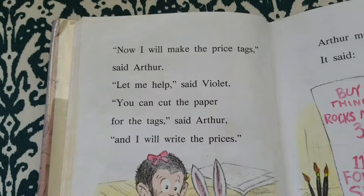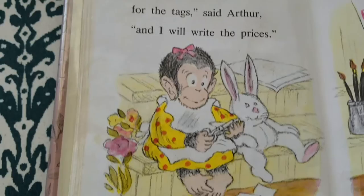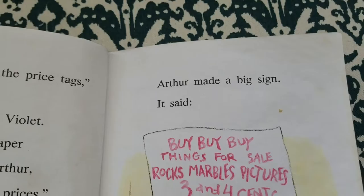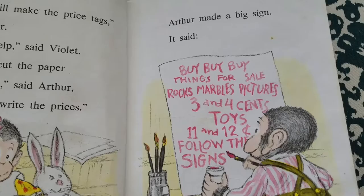"Now I will make these price tags," said Arthur. "Let me help," said Violet. "You can cut the paper for the tags," said Arthur, "and I will write the prices." Arthur made a big sign. It said: Buy, buy, buy — things for sale. Rocks, marbles, pictures: 3 and 4 cents. Toys: 11 and 12 cents.